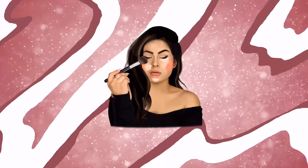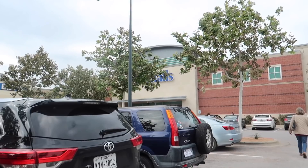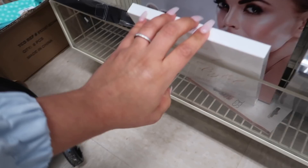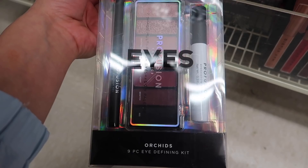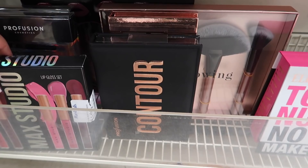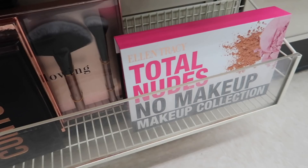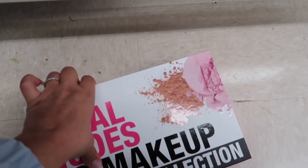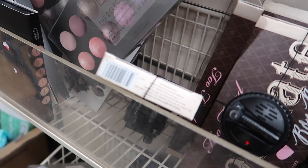Alright guys, we've arrived at Marshalls. I found this Carly Bilbo Deluxe Edition 21-Color Eyeshadow and Highlighter Palette for only $17.89. I also found the Profusion Eyes 9-Piece Eyeshadow Defining Kit — comes with eyeshadow primer, eyeliner, and a palette — for only $4.99. They also have one for the brows for $4.99. There's a MAC Studio Lip Gloss Set for $4.99, a Profusion Contour Kit for $7.99, and the Ellen Tracy Total Nudes No Makeup Makeup Collection for $7.99. And they have four Laura Geller Delectables Eyeshadow Palettes for $9.99.